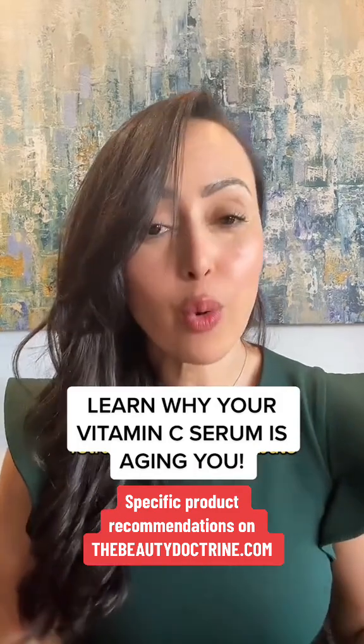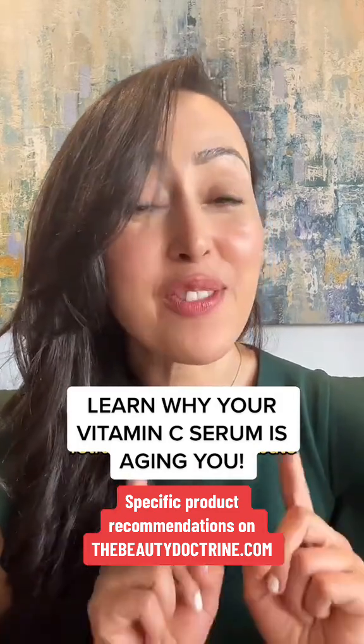THG. This is a phenomenal form of vitamin C. It's fat-soluble, so it doesn't even need to be at a low pH to penetrate the skin.